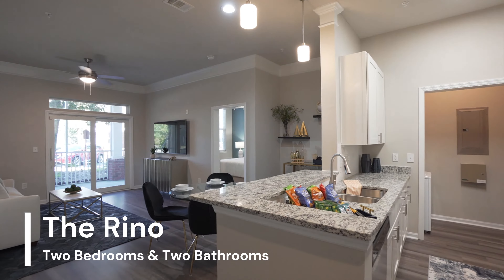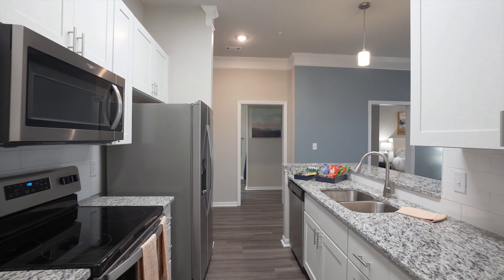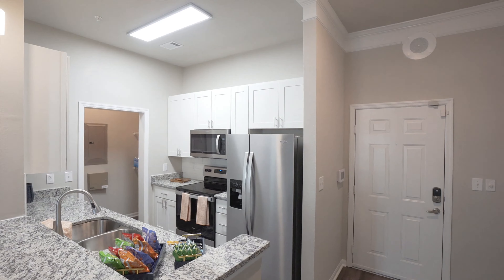Welcome to the Reno at Averley West Ashley Apartment Homes by H.H. Hunt. This kitchen comes fully equipped and offers ample cabinet and counter space, as well as a breakfast bar.